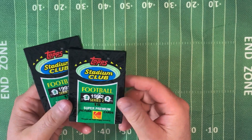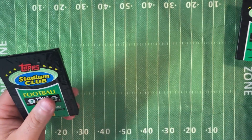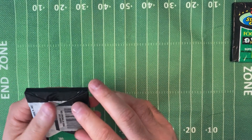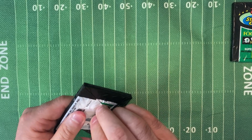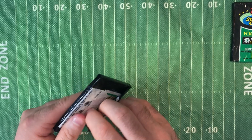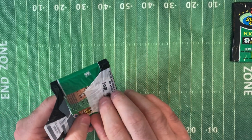The 1992 Topps Stadium Club set contains 700 cards. It contains such rookies as Joel Steed, Quinton Corriott, Chester McLaughlin, Darren Woodson, Jason Hansen, Troy Vincent, Edgar Bennett, and Carlton Hasselrig, among others. Not a very strong rookie class.